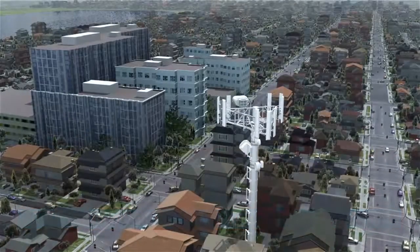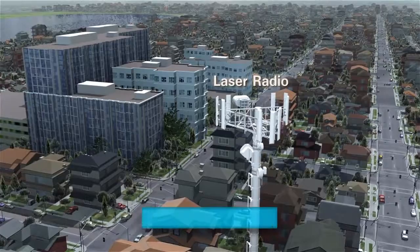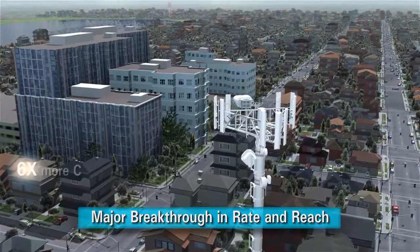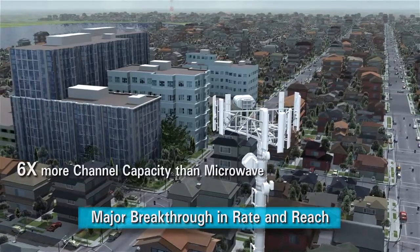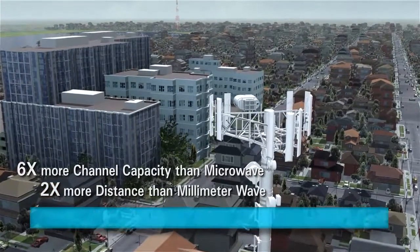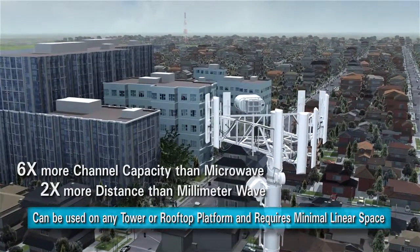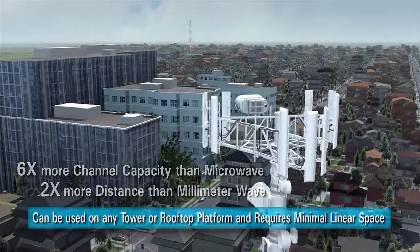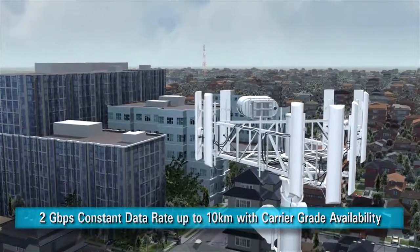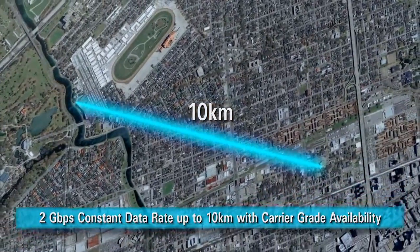Leveraging these developments, the Aoptix Intellimax uses laser radio to deliver a major breakthrough in wireless rate and reach, offering six times more channel capacity than microwave technology and two times more distance than millimeter wave. These products can be used on any tower or rooftop platform and require minimal linear space, delivering 2 gigabits per second constant information rate covering up to 10 kilometers with carrier-grade availability.